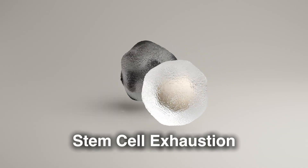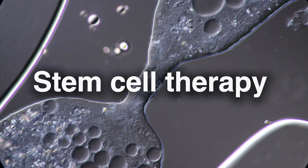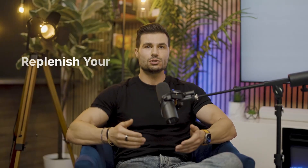Eighth is stem cell exhaustion. Stem cells help regenerate tissues, but they decline with age, leading to slower healing and reduced organ function. Strategies like fasting, stem cell therapies, and proper nutrition can help to replenish your stem cells.